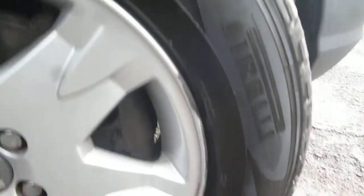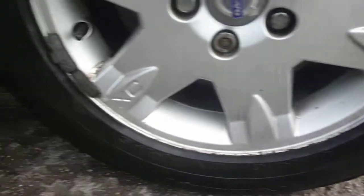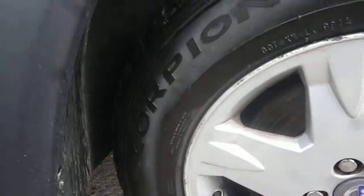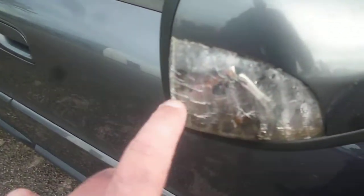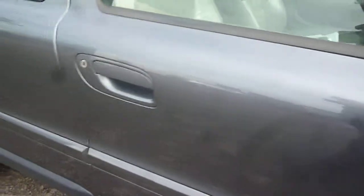The offside front wing is good. The offside front alloy, as with all the alloys, just has a little bit of kerb damage around the outside edge. The offside front door is again generally good, just very minor little chips. The indicator lenses in the two mirror casings are crazed with little cracks — the same on the nearside also.